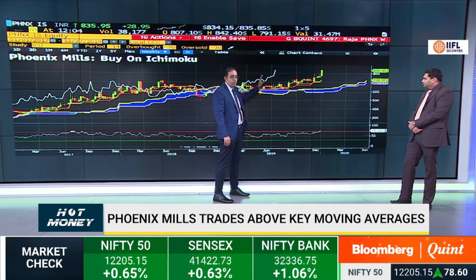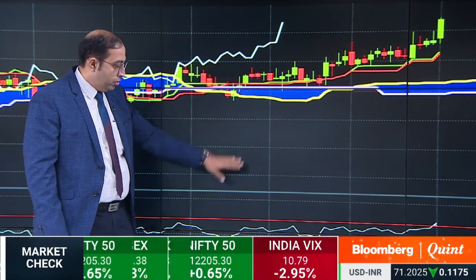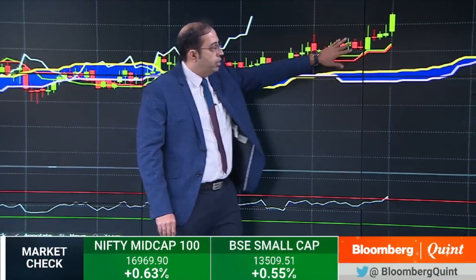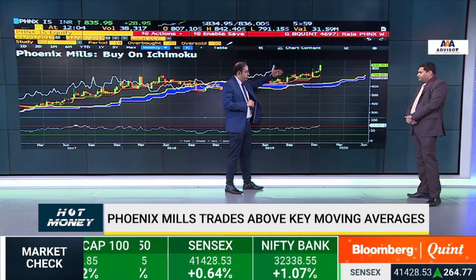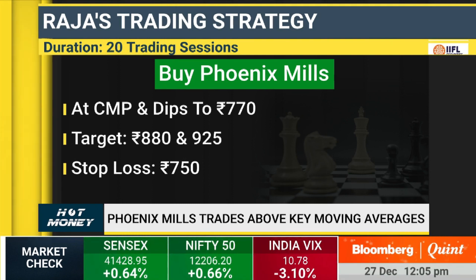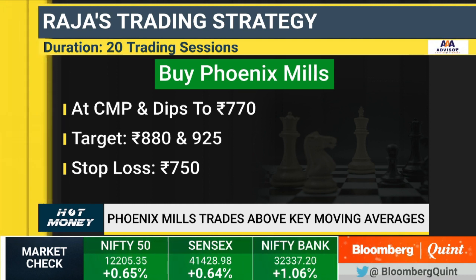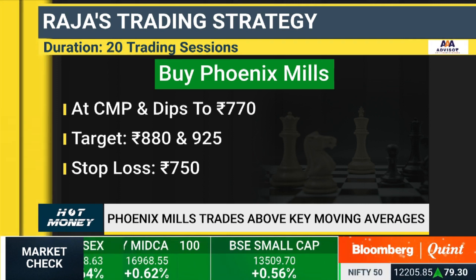Combining price action with momentum, the Ichimoku setup — a leading indicator — shows a strong move to the upside. It flashed a buy signal in September, with action beginning towards the end of October. Steady higher moves and long bullish candle formations project this as a buy candidate. At current levels around 835, one could buy now or use declines towards 770 as a buying opportunity. Place a stop loss below 750 for upside targets of 880 and 925. This is best taken as a positional play rather than a fast mover.